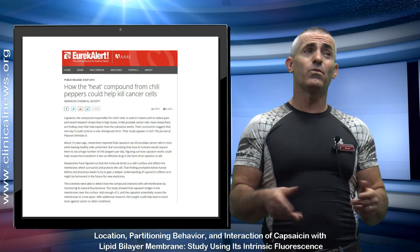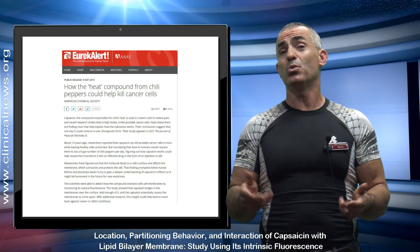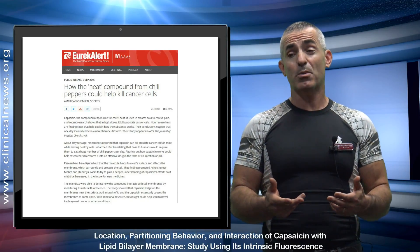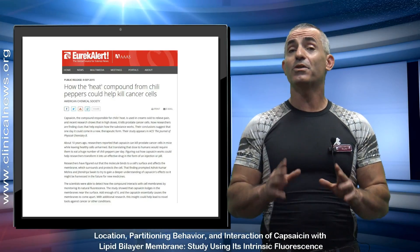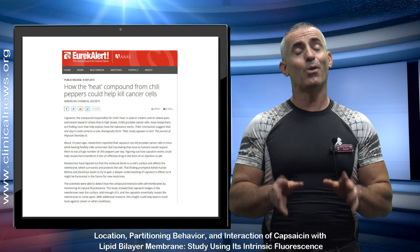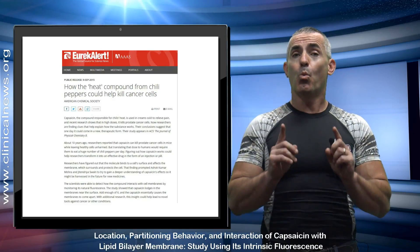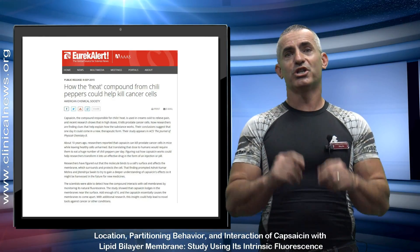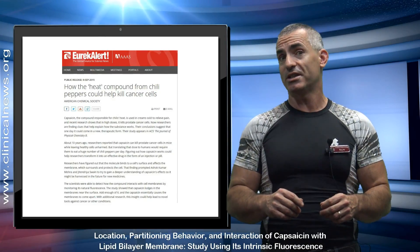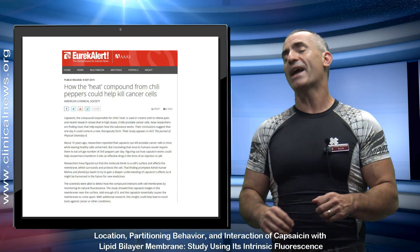You may say to yourself, what do chili peppers have to do with cancer, and how can chili peppers actually be utilized in fighting cancer? You'd be quite surprised at how effective chili peppers can be while leaving healthy cells alone — a huge challenge for most cancer treatments out there today. But let us begin the research.